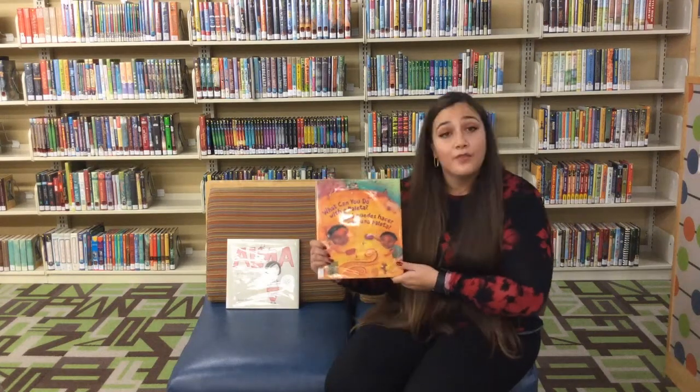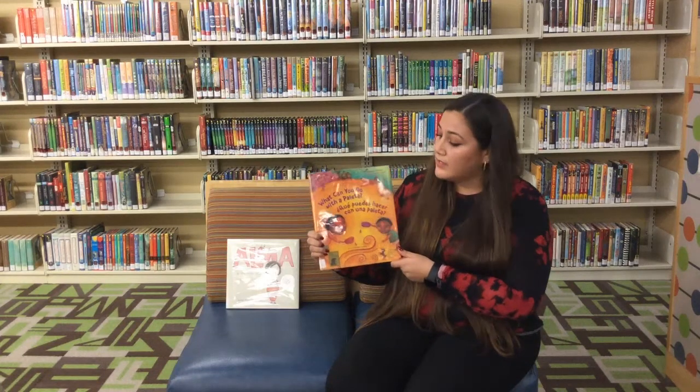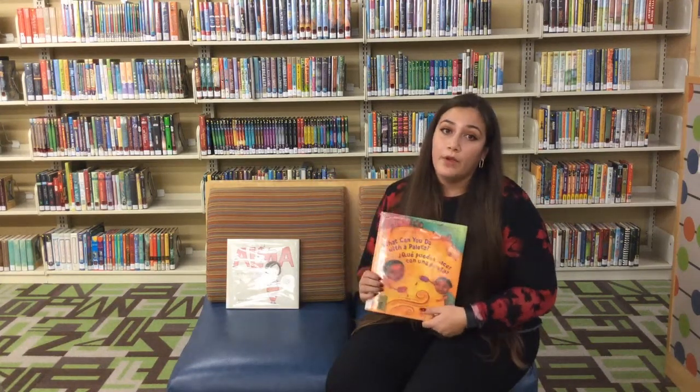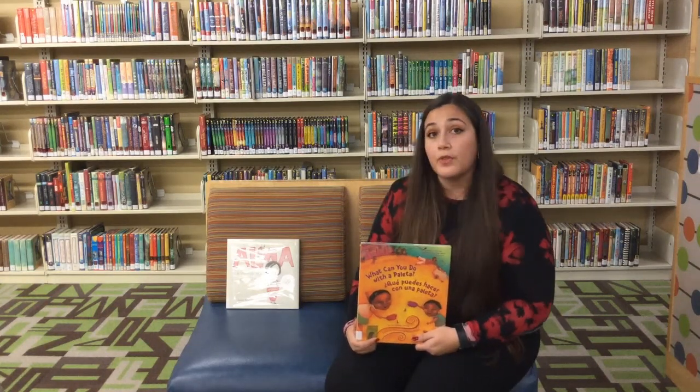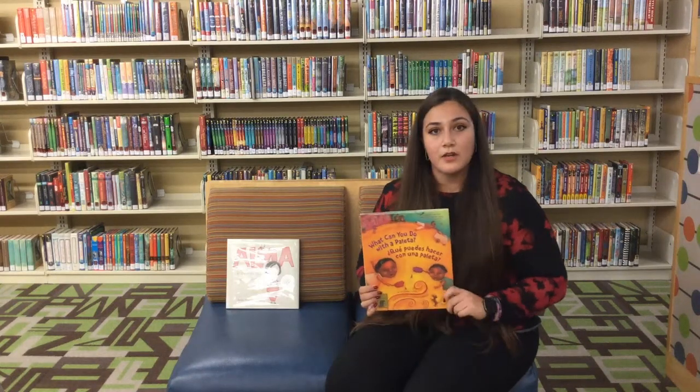One of the ways that we can celebrate this is by reading books that are either written by or about people of Hispanic origins, and that's what we're going to be doing today. The first book that we will be reading is called What Can You Do with a Paleta? ¿Qué Puedes Hacer Con Una Paleta? It is written by Carmen Tafoya, a Mexican-American writer from Texas. She wrote the book in both English and Spanish, but we're just going to be reading the Spanish part today. Let's get started.